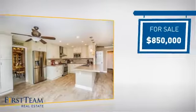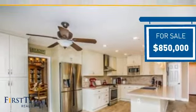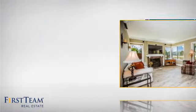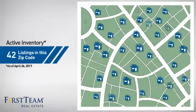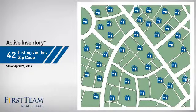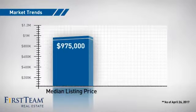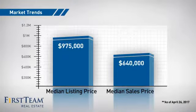Currently listed at just under $900,000, it's been on the market since March. Wondering how it stacks up against the competition? There are now just over 40 homes on the market within this zip code, with a median list price of just under $1 million and a median sale price of just under $650,000.